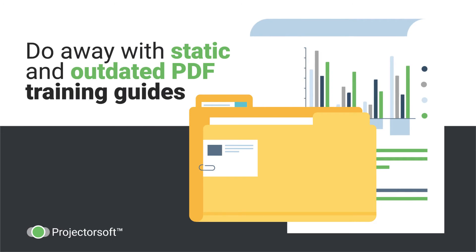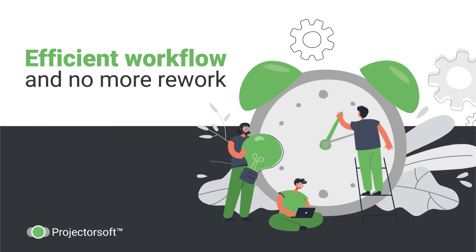Say goodbye to PDF guides and ineffective training sessions, and say hello to user independence and efficient workflow — and no more rework.